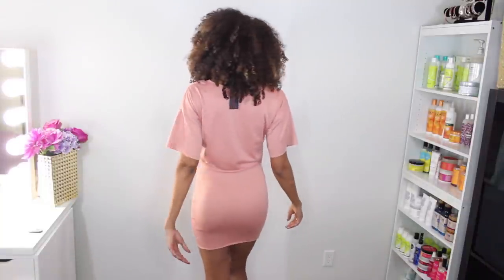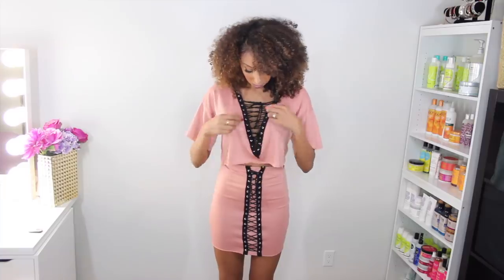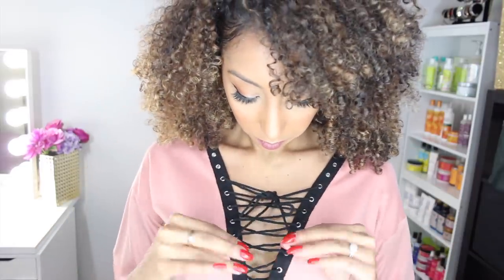Outfit number one is this adorable dusty rose lace-up two-piece set. This outfit is so comfortable — it feels like pajama material, super comfy but you still look really sexy. It has a little crop top with a matching skirt and really cute detailing at the top of the shirt with little criss-cross ties. I can wear this on a casual day or a fancy day depending on how I feel. You could dress it up, dress it down — either way you're going to look fabulous.